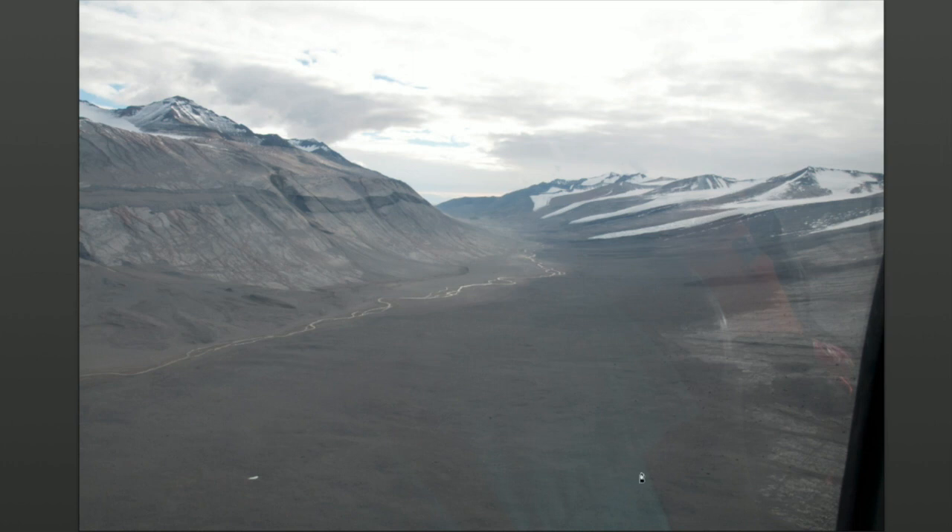This is Wright Valley — it's really quite dry, and this is taken in the summer. There's enough meltwater and enough absorption of sunlight by the rocks that you get liquid flowing water. This is the Onyx River; it's really just a stream, but it's the largest river on the continent of Antarctica. It's flowing down and to the left in this image, and it has a typical river form with a meandering and sometimes braided channel.